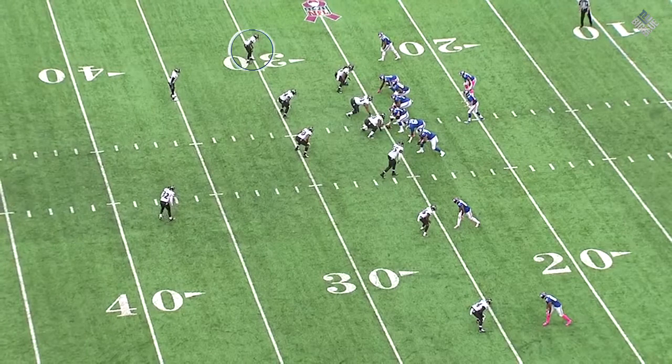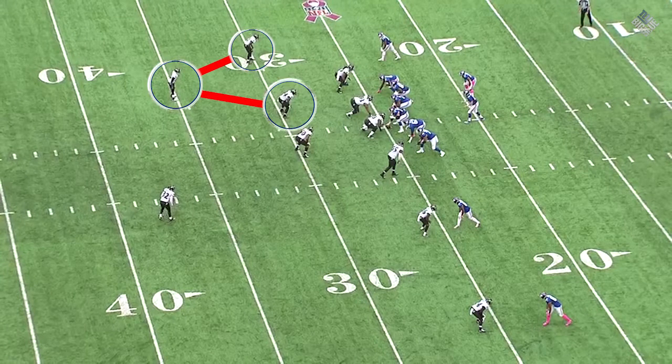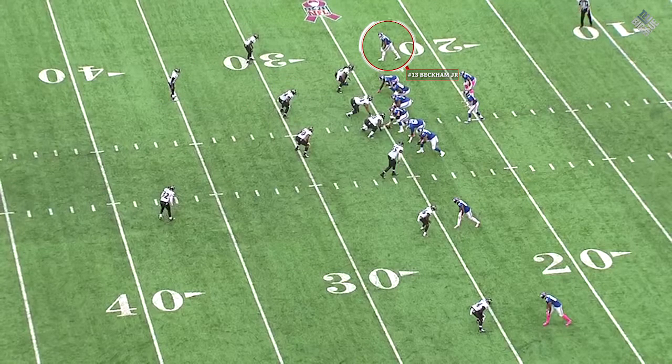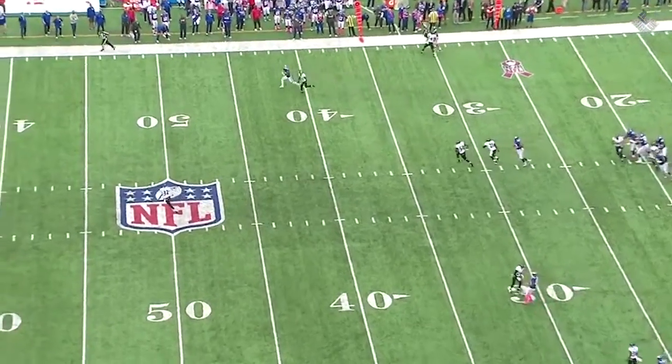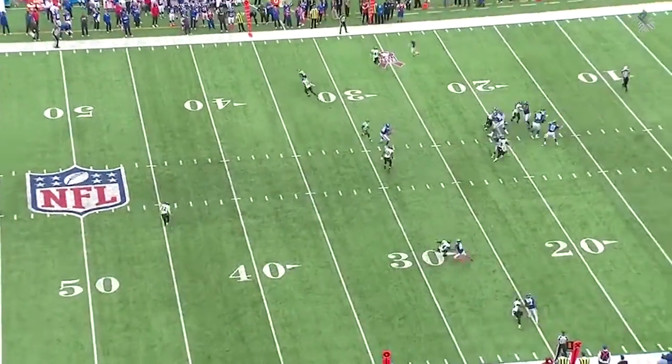If you take the triangle of the corner, the safety, and the inside linebacker closest to Odell Beckham, you'll see that the safety is shaded over to show that he's in man coverage, helping out the corner on the 30-yard line. But as we play this, you'll see some strange things happen.